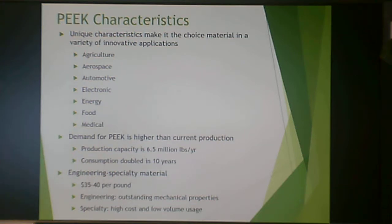Currently the demand for PEEK is higher than current production capacity of about 6.5 million pounds per year, and consumption has doubled in 10 years — so every pound made is consumed. It is an engineering material in terms of properties but a specialty material in terms of price. Since every pound produced is sold, manufacturers can name their price, resulting in a very high cost of $35 to $40 per pound. The high cost and low volume usage is the only reason it's considered specialty.